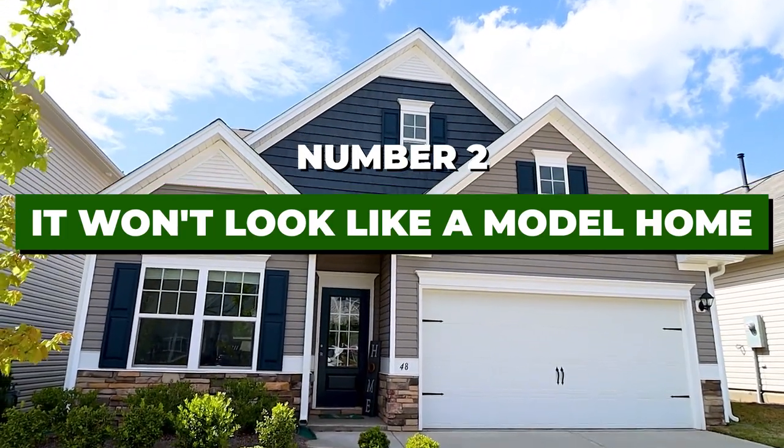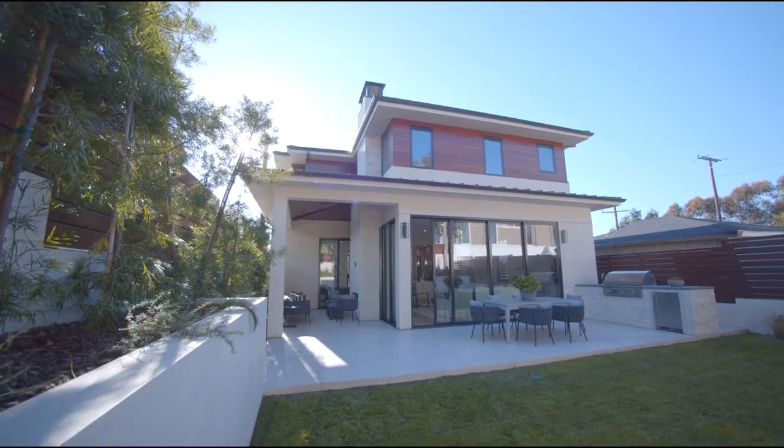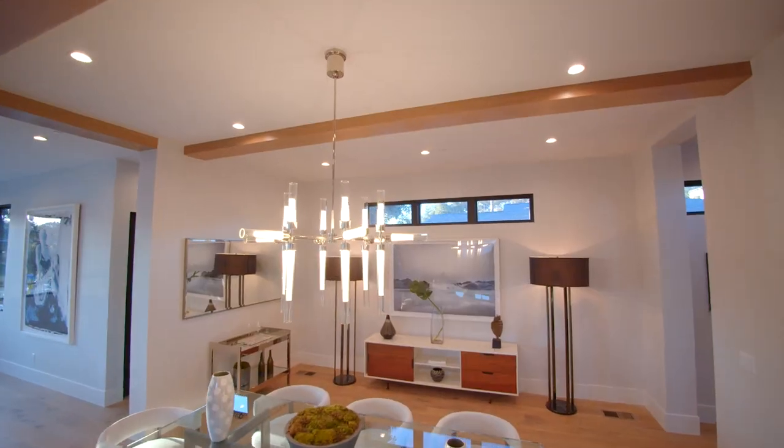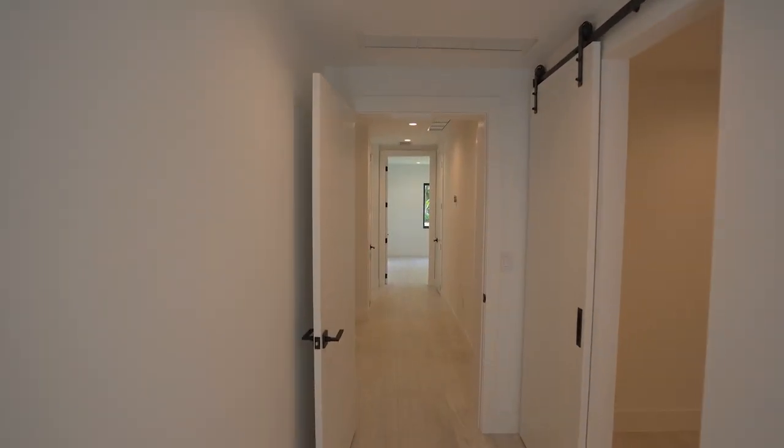Number two: your home is not going to look like the model home. Every builder does everything they can to put their best foot forward in the model — accent walls, upgraded lighting fixtures, everything. When you walk into your actual home under construction, it's going to look very different. Walking into an empty home will feel weird and small until you put furniture in, so it's hard to visualize. Just be mindful that what you see in the model and your finished product will be similar but you'll definitely feel the difference.